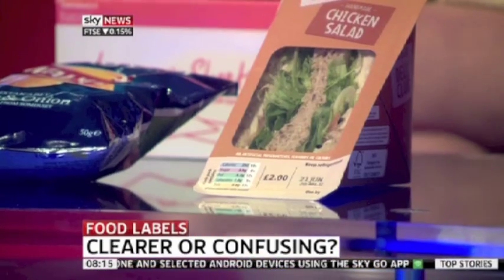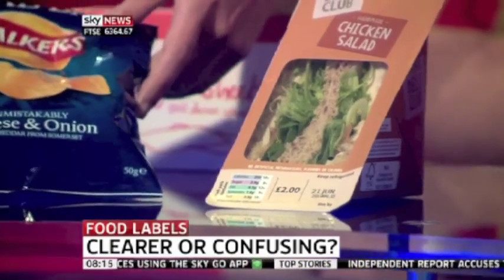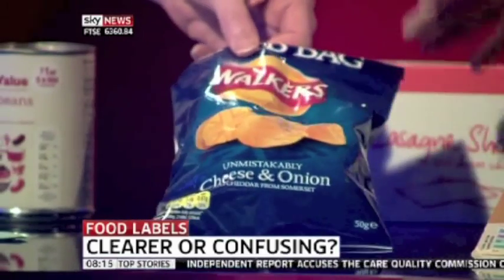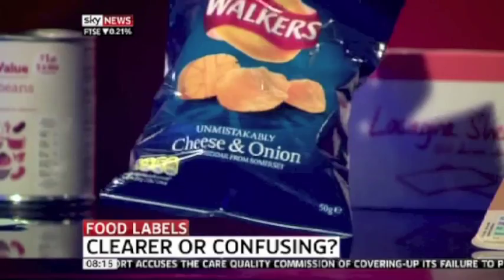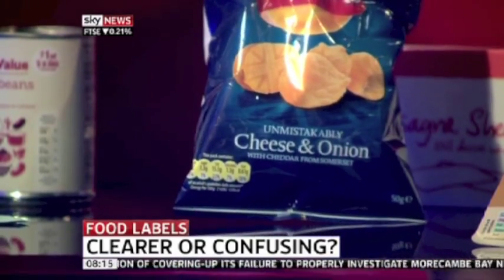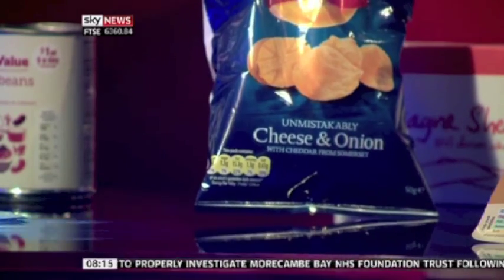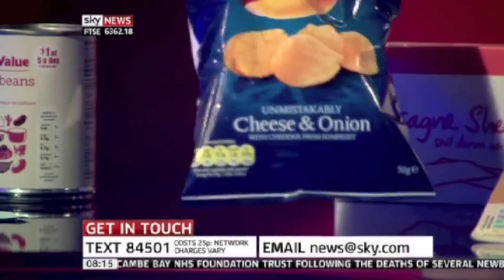I wanted to show you what we've got at the moment and why this has come about. At the front here we've got some different examples of different labels. We've got one which has got all the information on, but it's all numbers — you can just see some yellow dots at the bottom left of your screen. All the information is there but you're going to need to understand what all the numbers mean, so it's not something you can see at a glance.